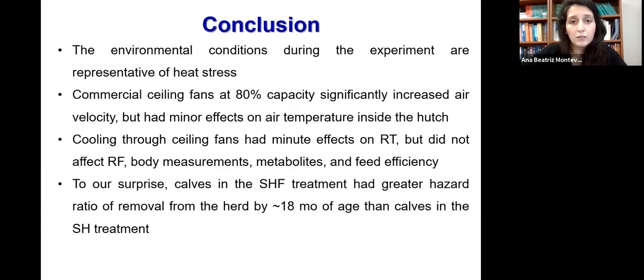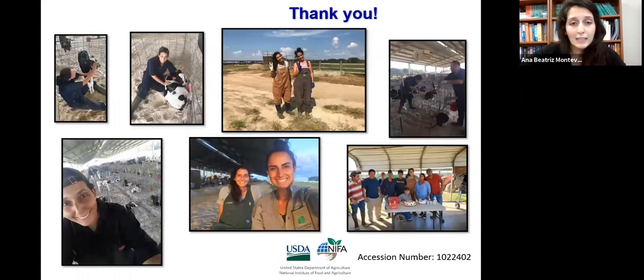In conclusion, environmental conditions during the experiment were representative of heat stress. Commercial ceiling fans working at 80% capacity significantly increased air velocity but had minor effects on air temperature. Cooling via ceiling fans had minimal effects on rectal temperature and did not affect respiratory frequency, body measurements, metabolites, or feed efficiency. And to our surprise, calves in the SHF treatment had a greater hazard ratio of removal from the herd by 18 months of age than SH calves. Thank you very much, and I'll be glad to answer any questions.